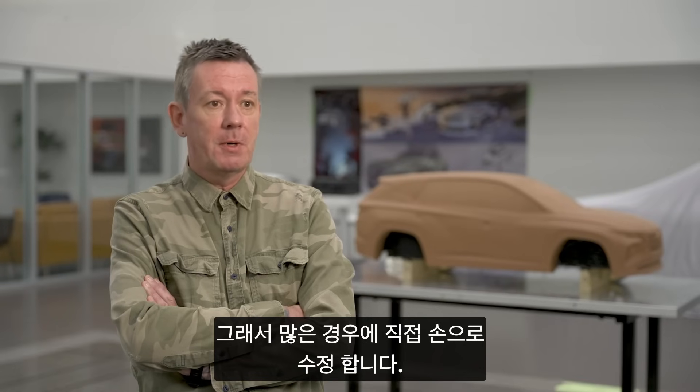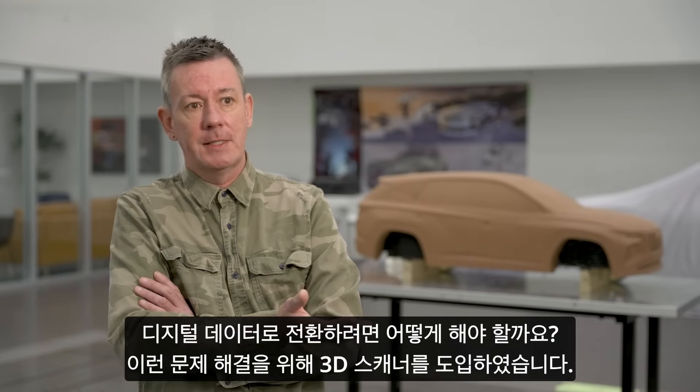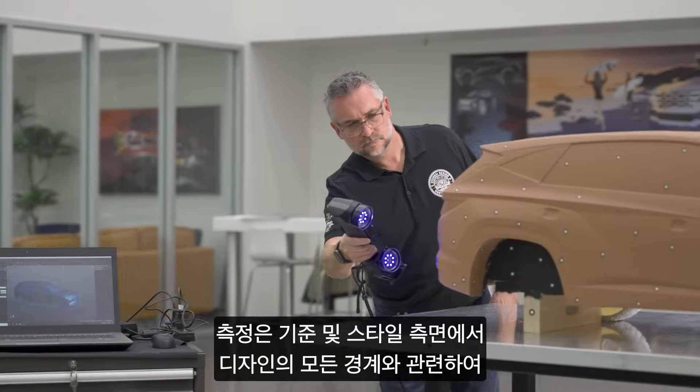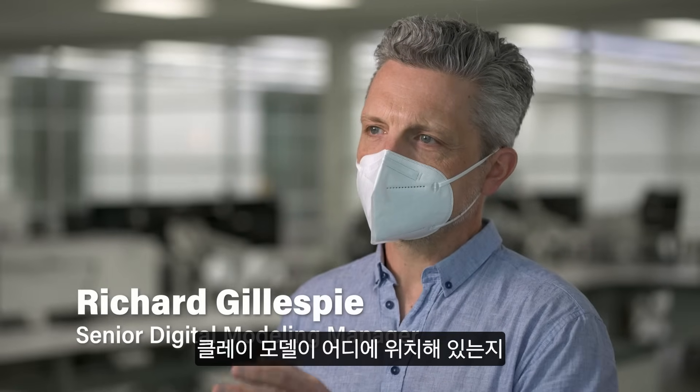A lot of times we will change it by hand, but then what do we do with this information? How do we turn that into digital data? That's where the scanner comes in. The measurements are so important because they help us comprehend where the clay model is in relationship to all the boundaries that the design has in terms of criteria and styling.